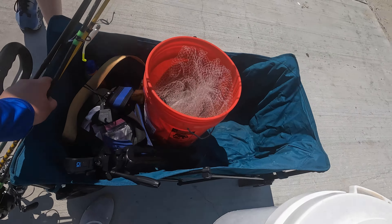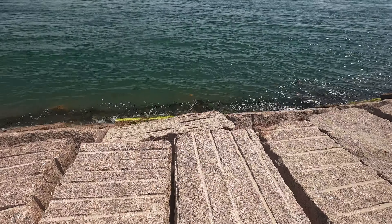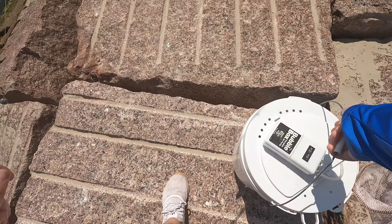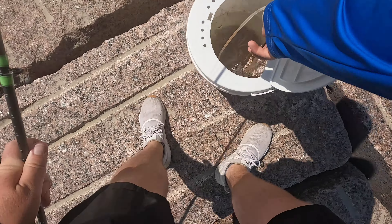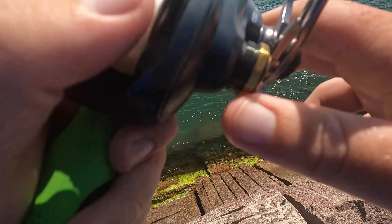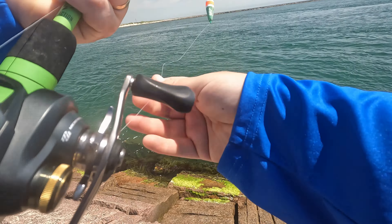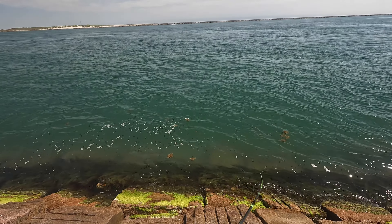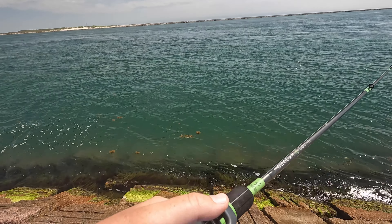We'll grab the popping cork rods first — or if you want to just start chunking a lure, you can. Beautiful — lot of shrimp in there. I can see fish down there; they could be bait stealers, but we're gonna deepen up a little bit and hope for some trout. The current's not moving too bad — actually, it's ripping. Current is hauling, so we might want to space out. Oh, there's a bunch of trout right there!